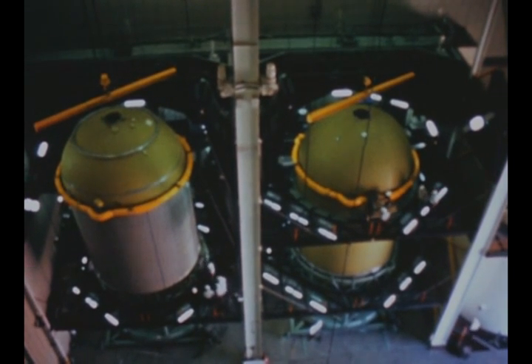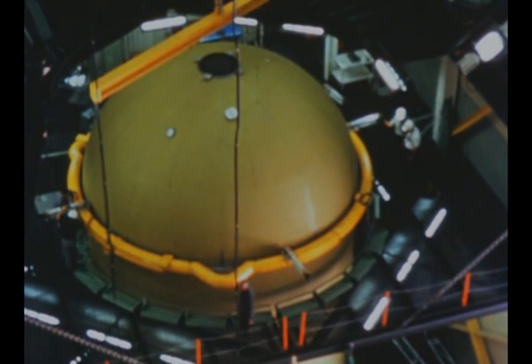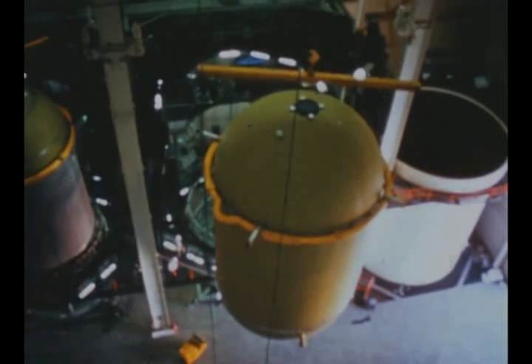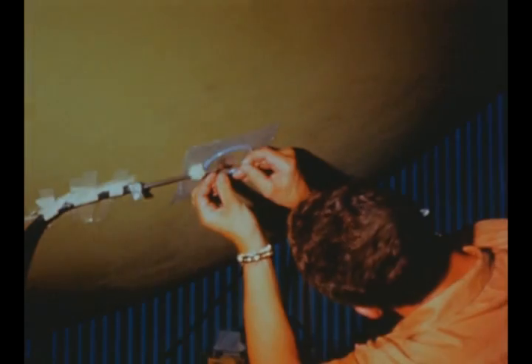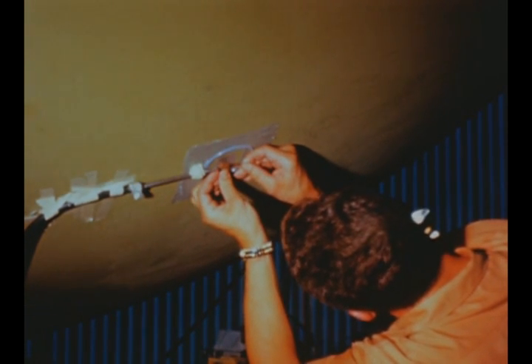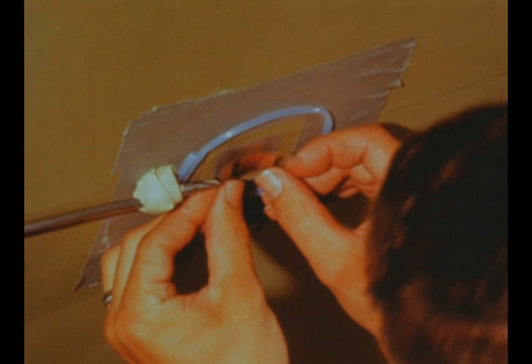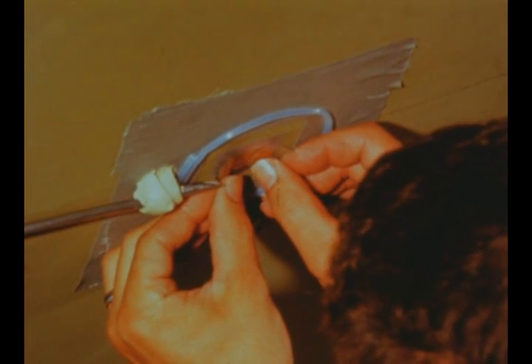At the beginning of this quarter, the S-4B hydrostatic and dynamic test stages were in Douglas Aircraft Company's vertical assembly towers at Huntington Beach. The hydrostatic test stage was later moved from its assembly tower and placed in the structures test building, where strain gauges and other instrumentation devices were installed in preparation for the start of hydrostatic testing next quarter.